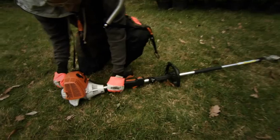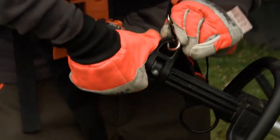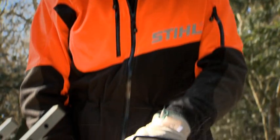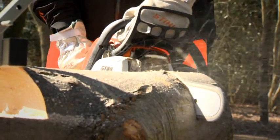If you're using a brush cutter or a chainsaw, our boots and trousers will make sure a small slip doesn't do lasting damage, while our gloves, ear defenders and safety glasses give you the peace of mind that your hands, ears and eyes are all out of harm's way.